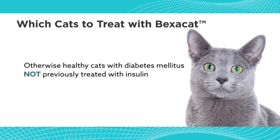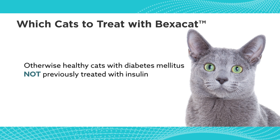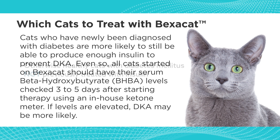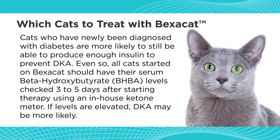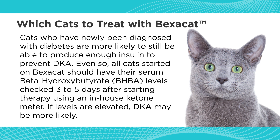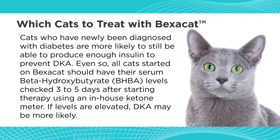Bexacat is not going to be for everybody. We have to make sure that cats can make their own insulin — they have to have enough beta cell mass to make some insulin and can't be totally insulin deficient. That is very hard to determine. Bexacat is approved for use in newly diagnosed diabetics, and you can assume that if they haven't been diabetic for very long, most of them can probably make some insulin.